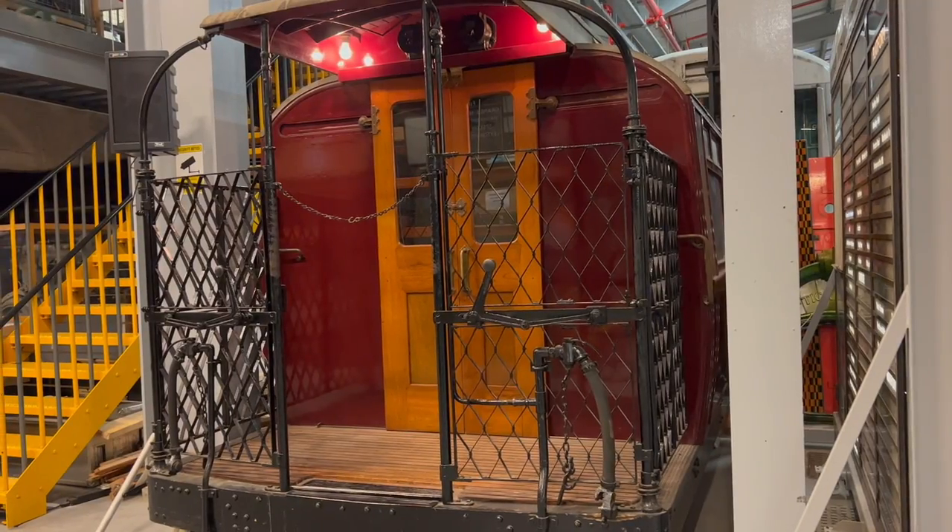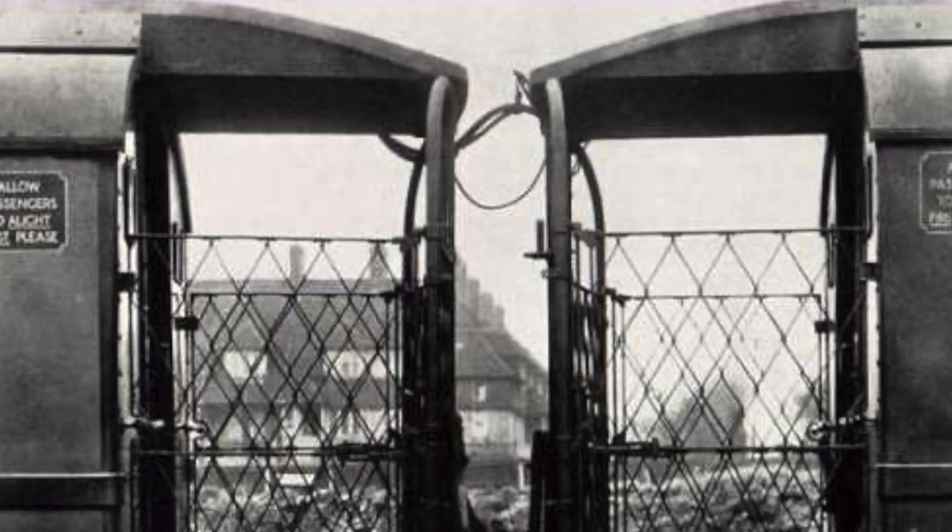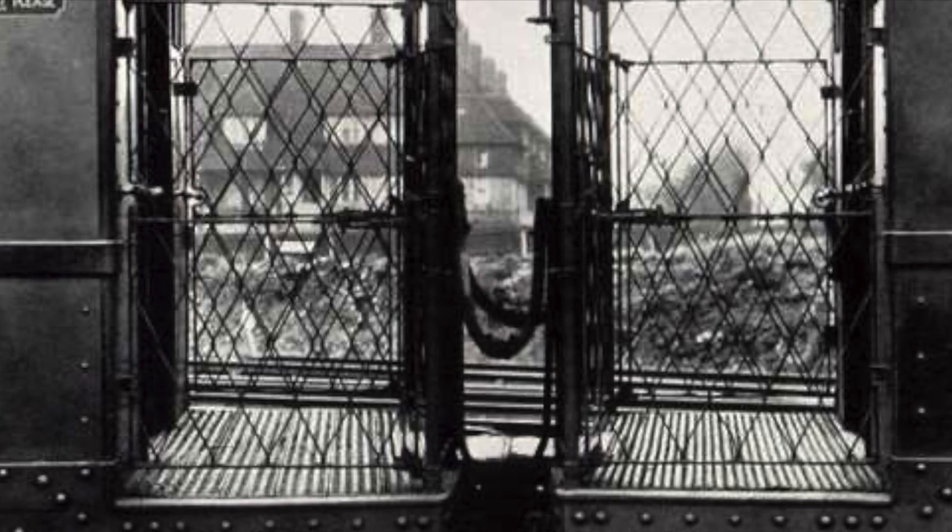In 1920, the next big thing arrived on the Piccadilly Line — the 1920 stock, which had air-powered sliding doors. Prior to this, the way you got on and off a tube train was via balconies at the end, each staffed by a gate man. Air-powered doors that could be operated remotely by a guard meant that a lot of staff could be disposed of, but it also sped up loading and unloading times.